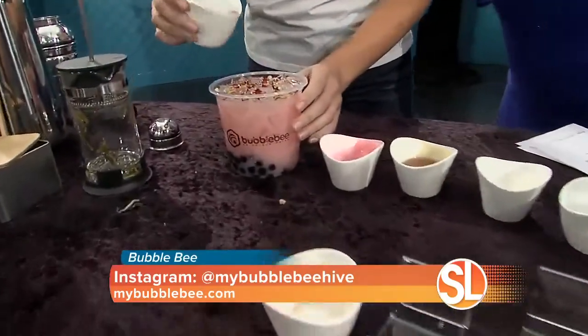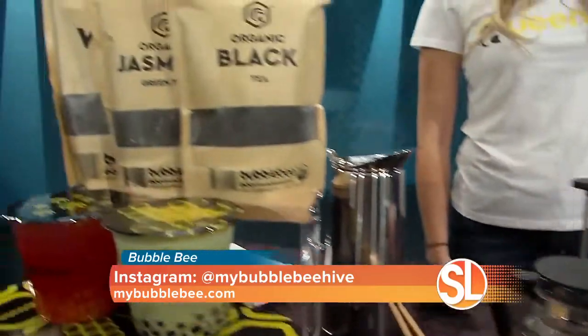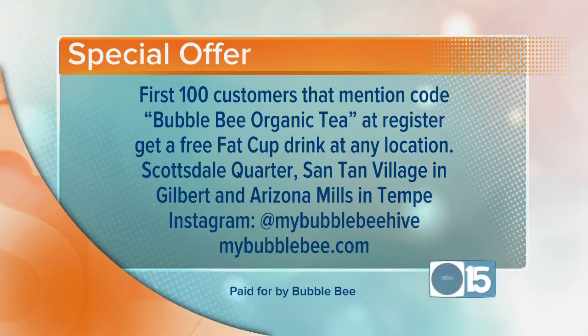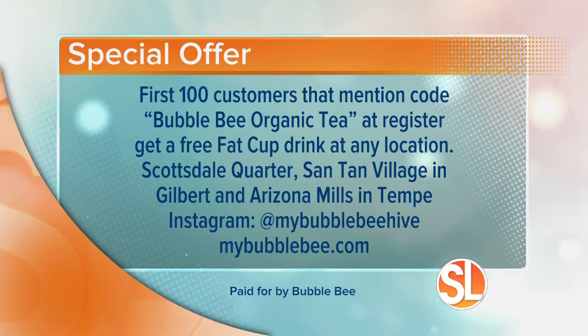I can't wait to try it — it's also beautiful and gorgeous. That one turned out nice. Madeline, thank you so much for bringing Bubble Bee and introducing Boba Tea to us. For the first 100 customers, mention the secret code 'Bubble Bee Organic Tea' at the register to get a free fat cup drink at any location. They have three locations: Scottsdale Quarter, Santan Village in Gilbert, and Arizona Mills in Tempe. Follow them on Instagram at MyBubbleBeeHive or visit Bubblebee.com.